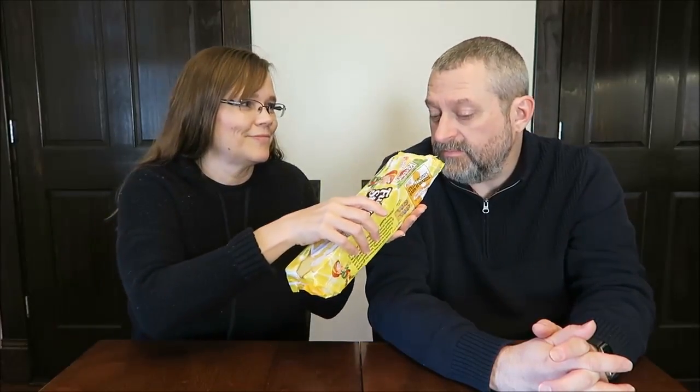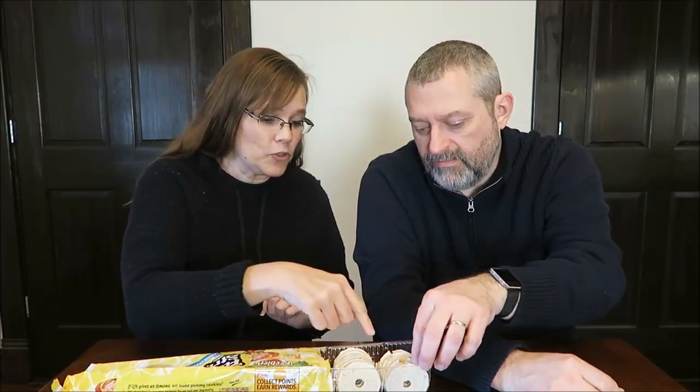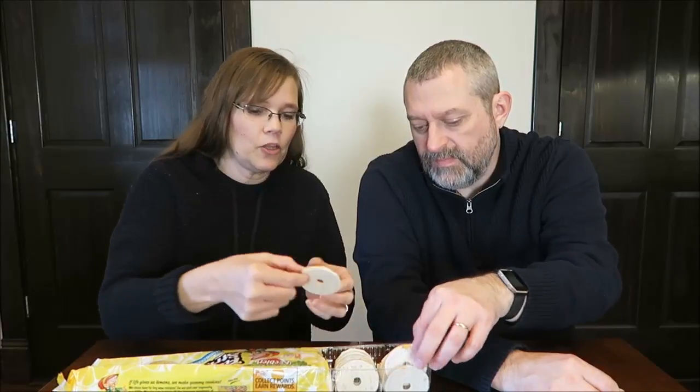Some fudge stripes are resealable now, but not these. They smell really good. Okay, that one's crushed — they look like your typical fudge stripe cookie.